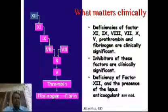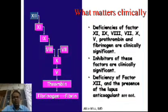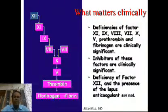What matters clinically is more important to us — the deficiencies of factor 11, 9, 8, 7, factor 10, 5, prothrombin, fibrinogen, and inhibitors of these factors are also clinically significant. But deficiency of factor 12 and presence of lupus anticoagulant, though causing abnormal screening tests of coagulation, are not clinically significant because they don't cause clinically significant bleeding.